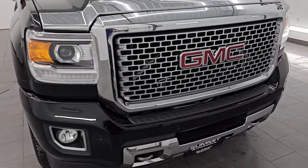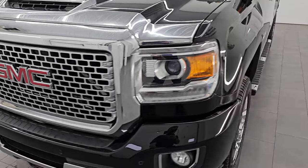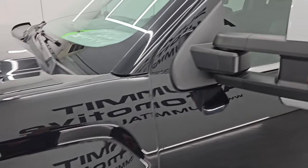That's exactly what I'm going to do in this video — go all the way around, inside, underneath, start it up, take a look under the hood, show you all the options, and give you the most accurate representation that I can of the vehicle.